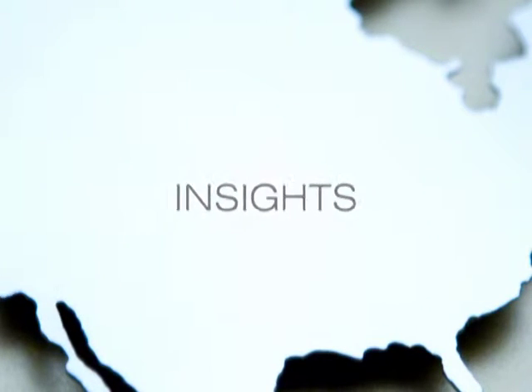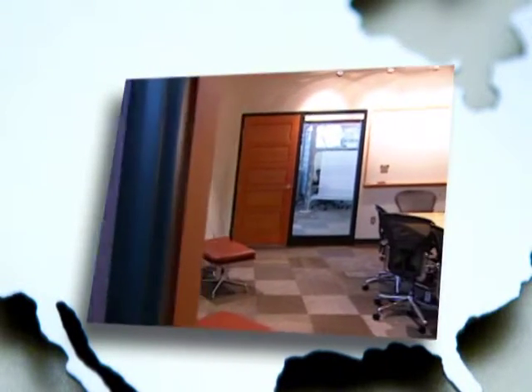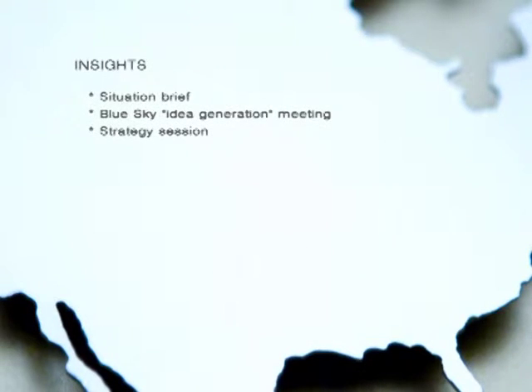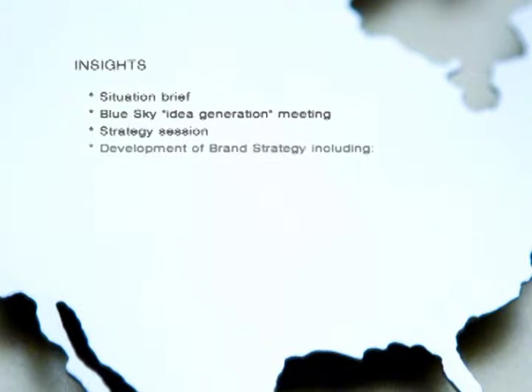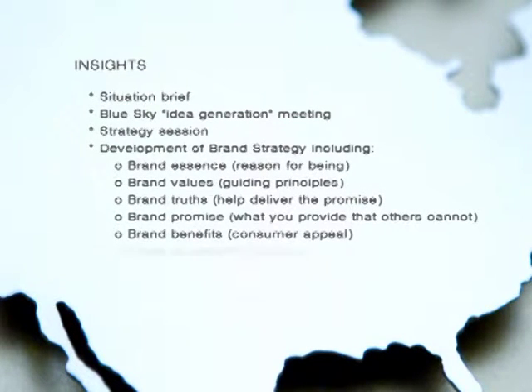We then move on to the Insight Stage. Here, Northstar translates all those fascinating facts gathered during the research into emotional sparks that can bring your brand to life. Our best strategic minds gather in a locked room with all your research and all their notes. This session yields insights that point us, like a compass, to the ideal brand strategy for your community — one that is relevant to your situation while differentiating you in the competitive marketplace.